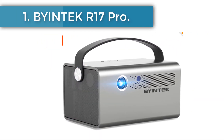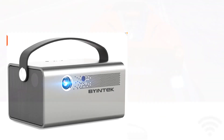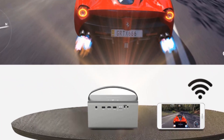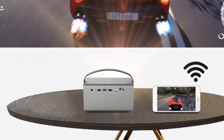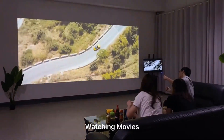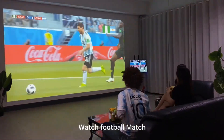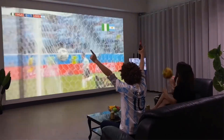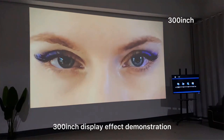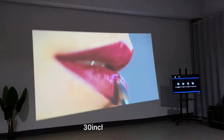Number one: BYINTEK R17 Pro. Be captivated by your favorite movies and games with this projector, capable of creating an impressive 300-inch display. DLP technology gives life to the projection and offers a display three times brighter than competing products. The 10,000:1 contrast ratio also produces clearly defined shadows and intense shades of black.